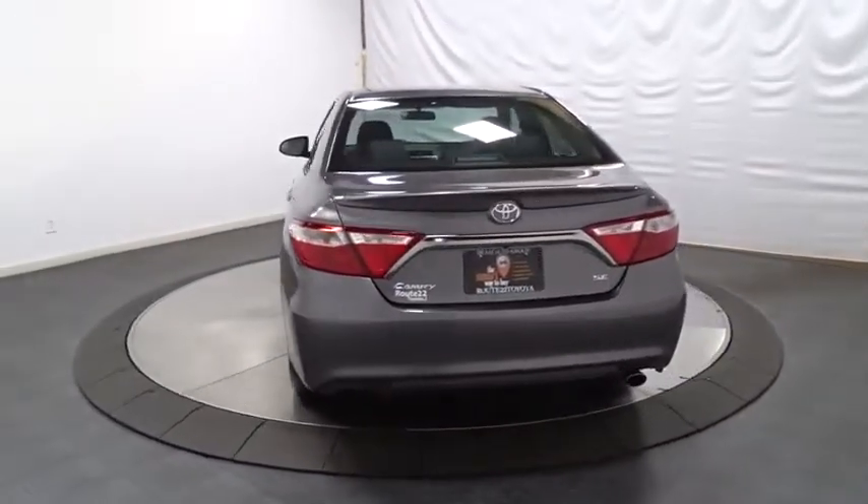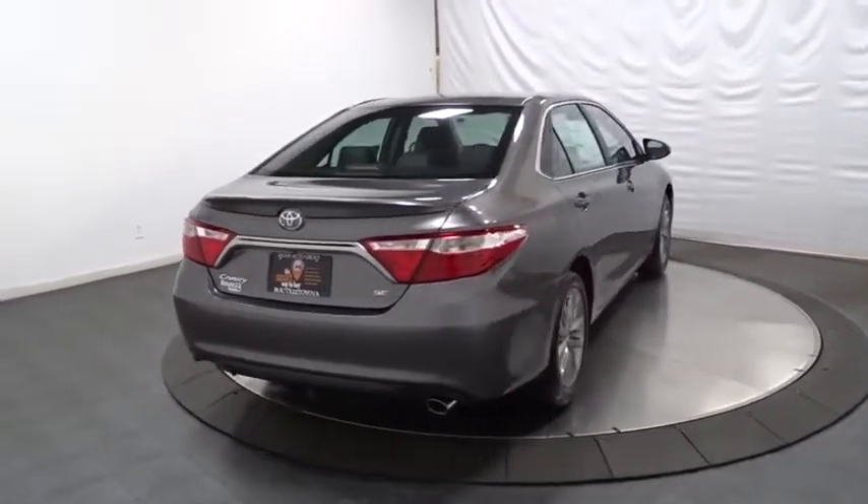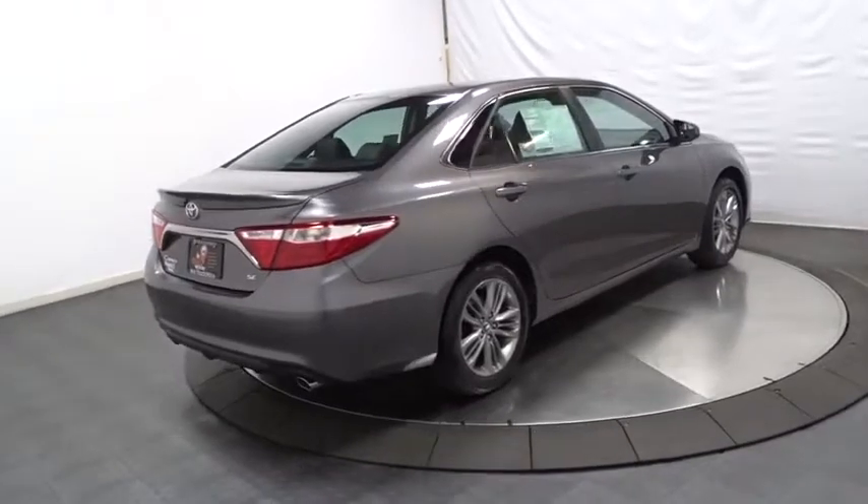Outside temperature gauge. Front license plate bracket. Body color door handles. Engine immobilizer. Power rear window sunshade. Four-piece floor mat set.